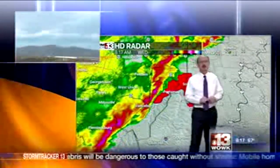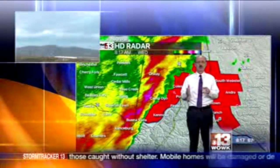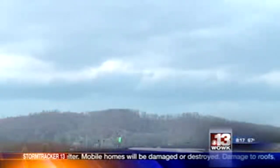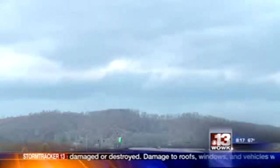The shelf cloud's starting to move its way in. Our camera is located at Portsmouth Raceway Park, just across Route 73 Bridge, right there on the west end of Portsmouth. And there you can see the shelf cloud now beginning to form and move toward this location.